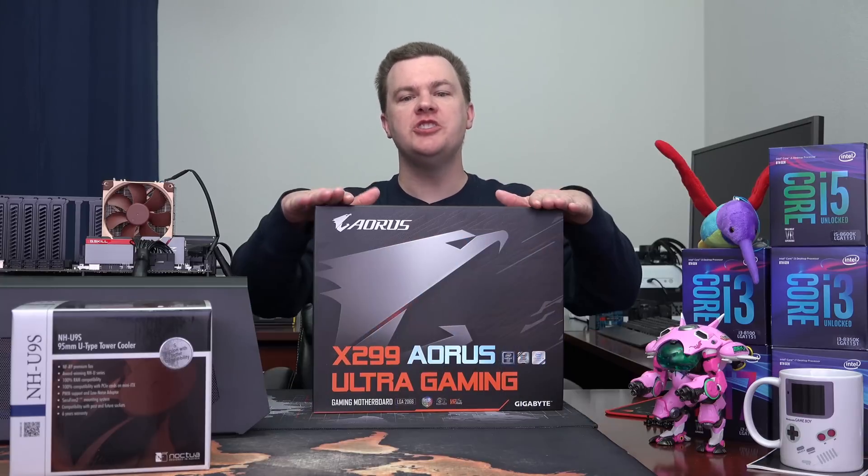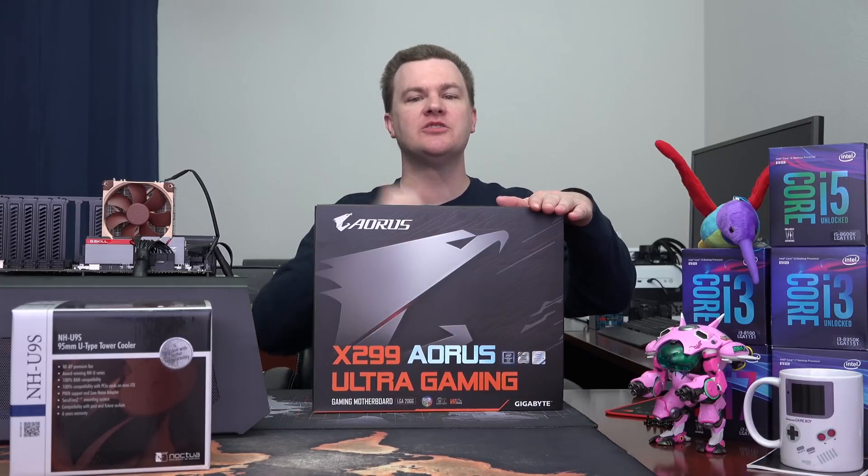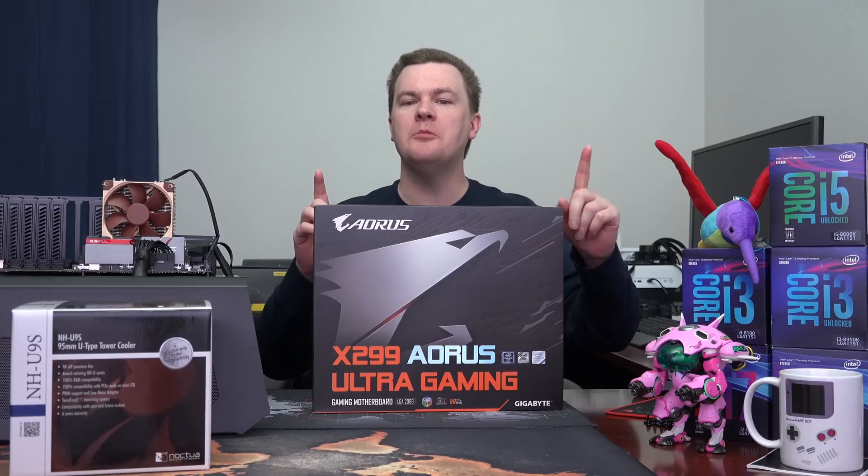Hello and welcome to TechDeals. Should you buy a Skylake X system in 2018? Maybe, but probably not.